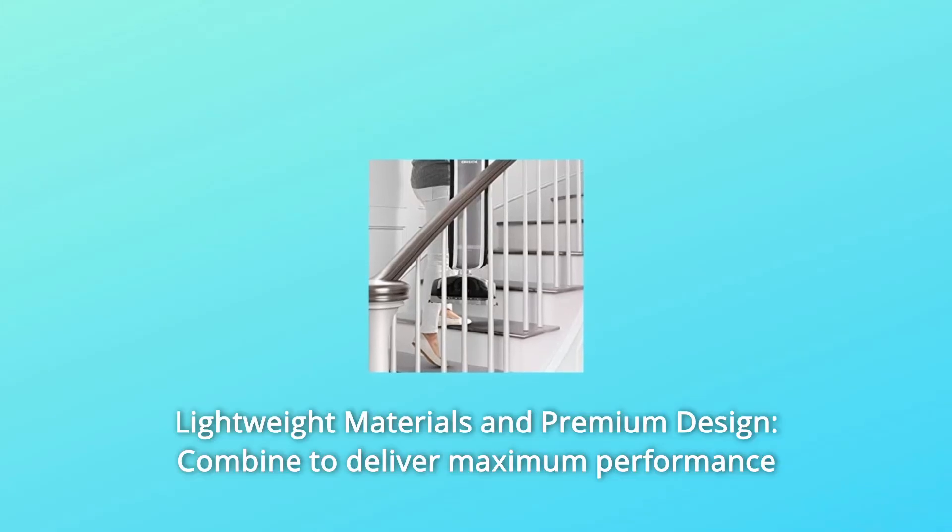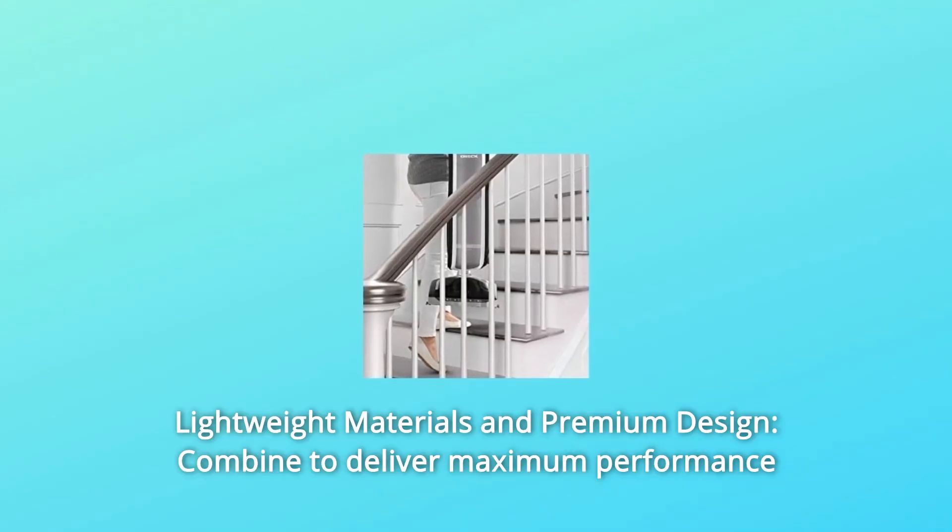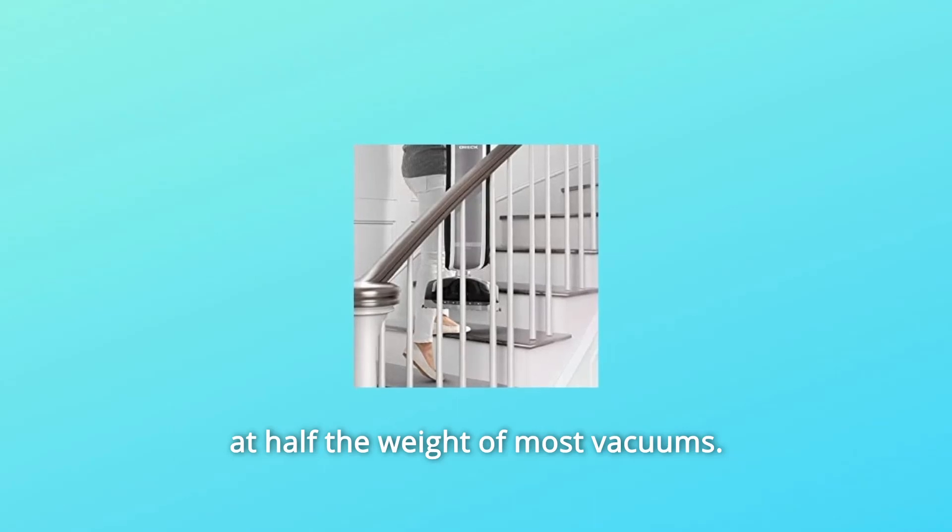Number 5: Lightweight Materials in Premium Design. These combine to deliver maximum performance at half the weight of most vacuums.